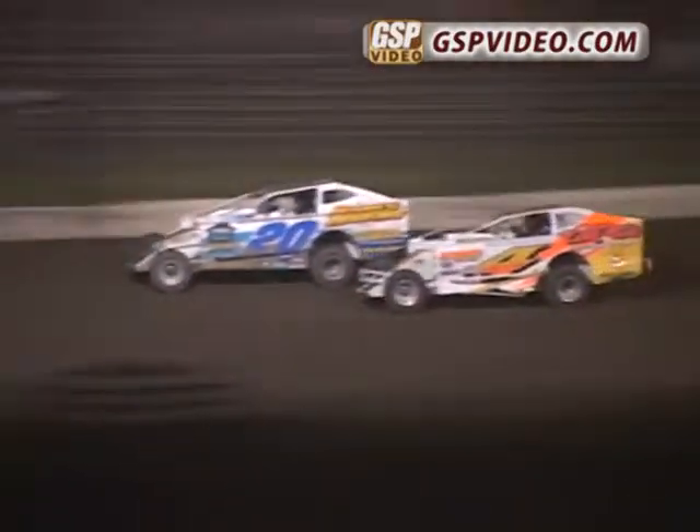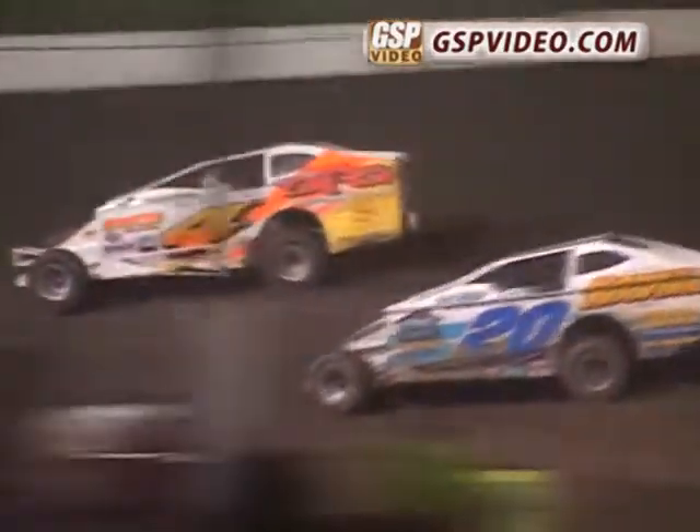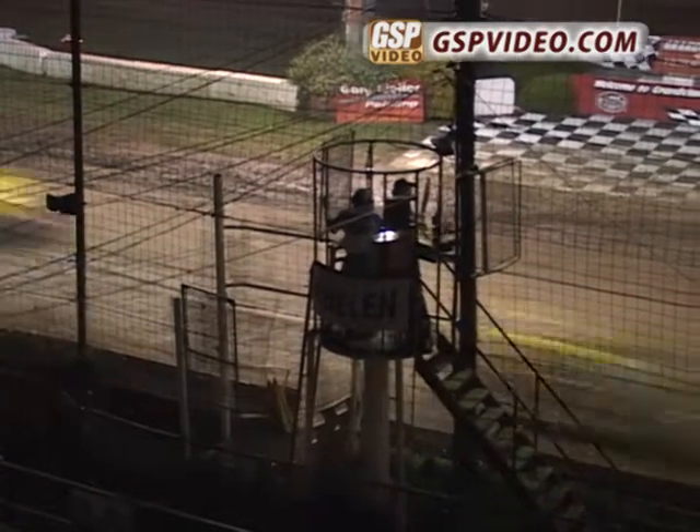Side-by-side action between the veteran John Kellner Senior and Dwayne Howard. Howard again up there — Howard edges up into the top spot. Kellner drops it down low, trying to take back the number 1 position. Dwayne Howard making it look easy, he runs away from the field and picks up his first win of the season here at Grandview Speedway. Dwayne Howard, your winner!